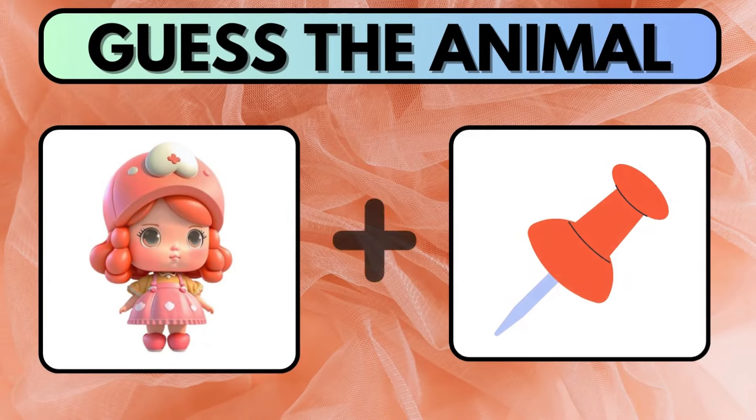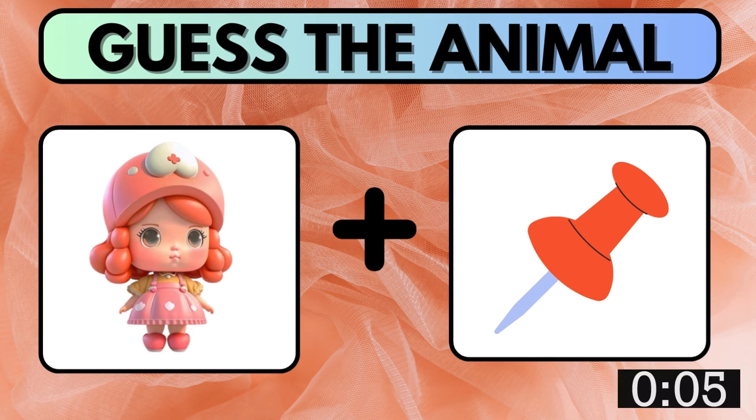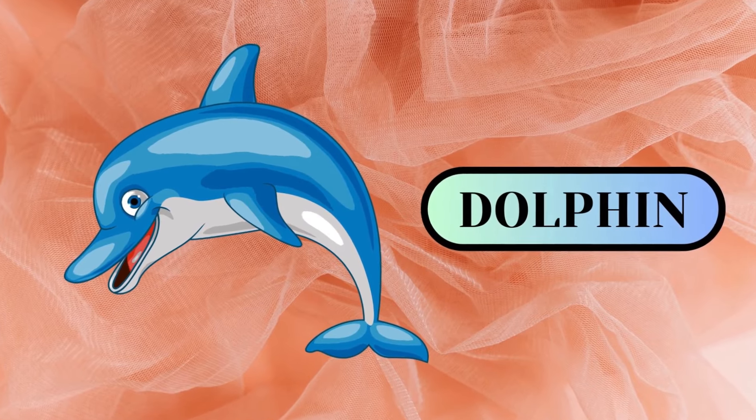Try to find the animal name before the timer shuts off. Here you go. Pretty easy, right? The correct answer is Dolphin.